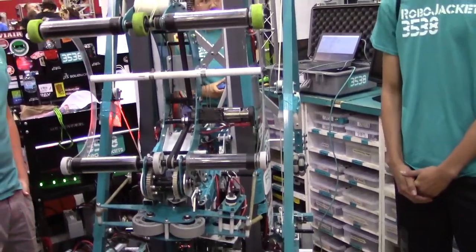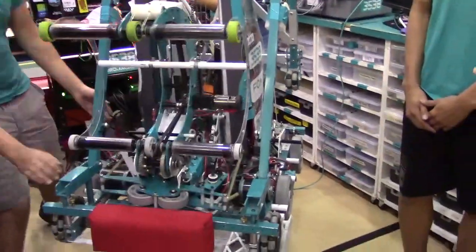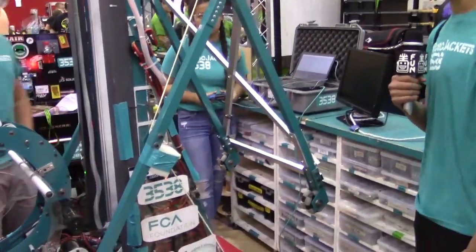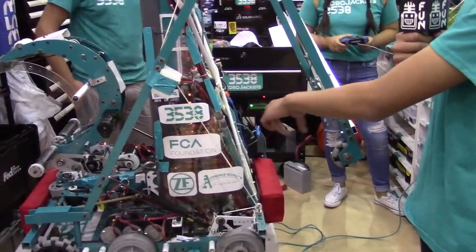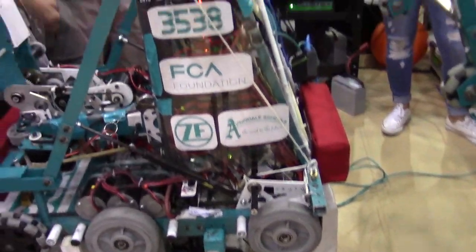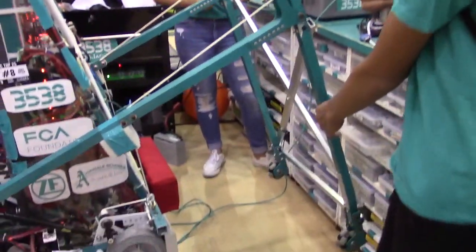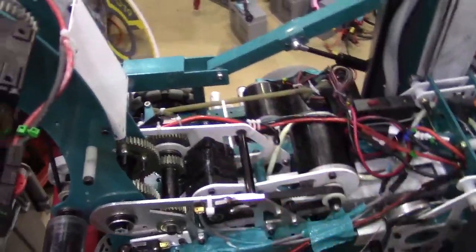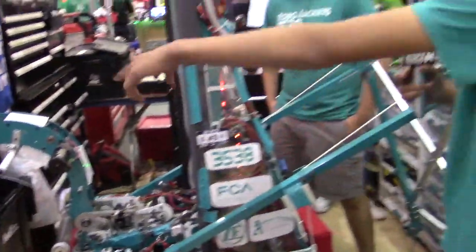The last thing to wrap up is their trademark climber. This year we have a pretty unique climber — at the end of the match we shift from our elevator to our PTO gearbox, which drives this axle right here, winches this down, and pulls it out. We also have a lock on our elevator right here — it's just a piston that drives forward and keeps our elevator from coming up. We curl our wrist up in the front and can just drive on.